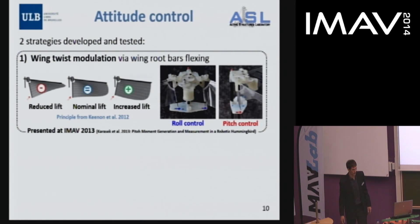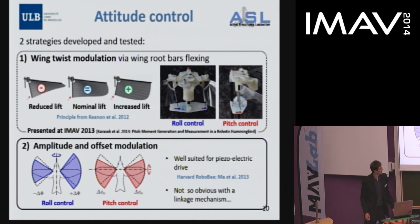We have developed and tested two strategies. The first was similar to the nano hummingbird approach, based on deforming flexible root bars to produce the necessary moments — this was presented at last year's IMAV. The second option, which I will discuss now, uses amplitude and offset modulation, as seen in the previous talk. This strategy is well suited for piezoelectric drives, but the solution is not so obvious for our linkage mechanism.